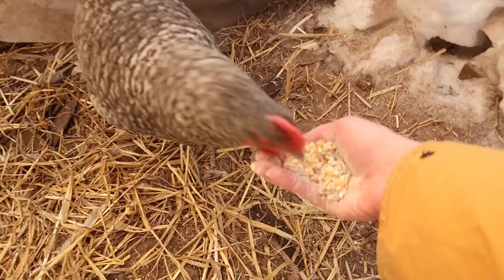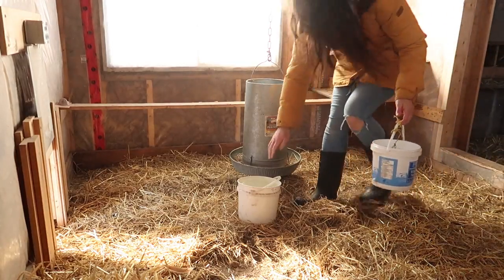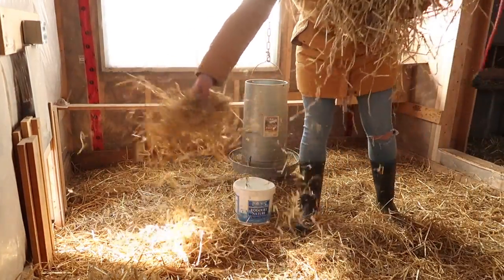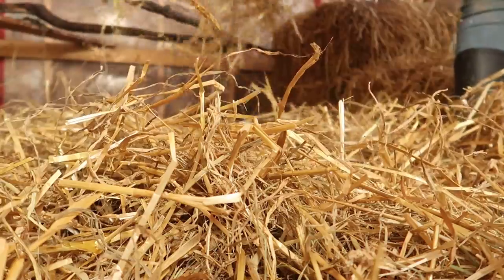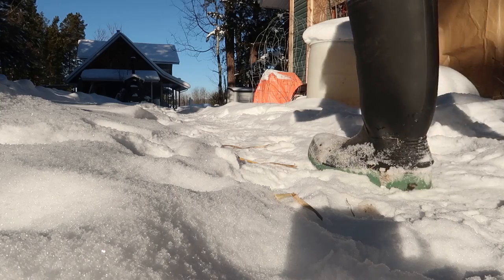Then I go into the inside coop, change the water which had frozen overnight, add some fresh hay which helps keep the coop warm. The inside coop is heated because it gets really cold. I then check the feed and also check for eggs — these are quite old chickens but they do still lay eggs occasionally.